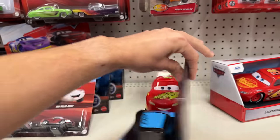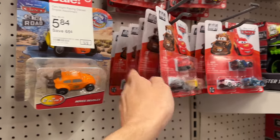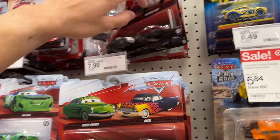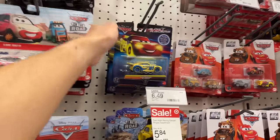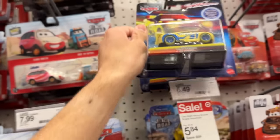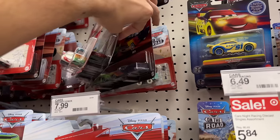Everything else looks pretty basic. I'm still looking for the new Glow Racers — Chase and Fillmore — but I haven't seen them. They're stocked on the two-packs here, but those have been selling out pretty quickly.